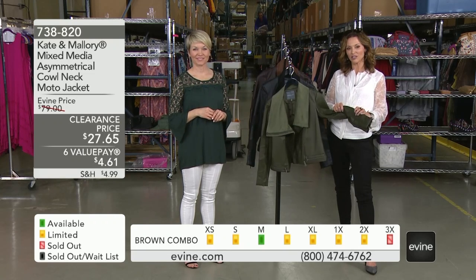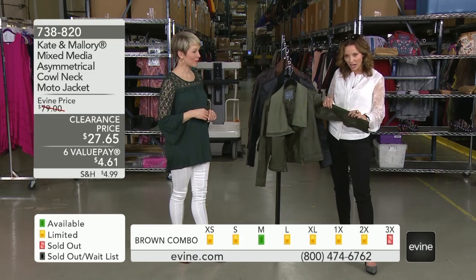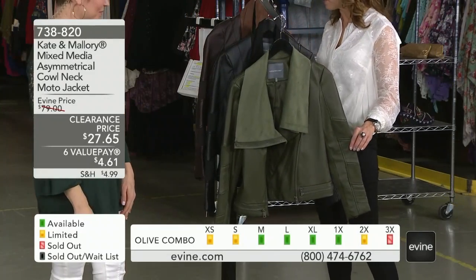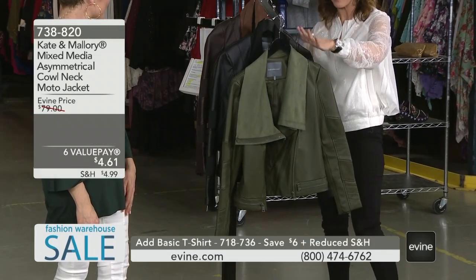Not only are you getting this supple, soft faux leather, you're also getting these panels of the softest stretch knit all the way throughout, giving you that mixed media flair. And you're also getting it at 65% off.